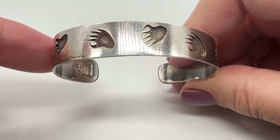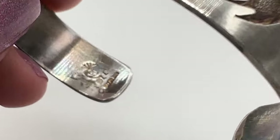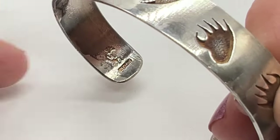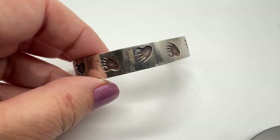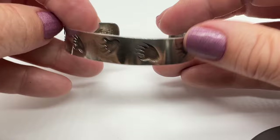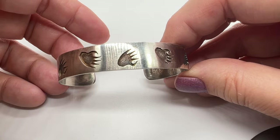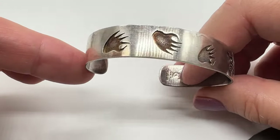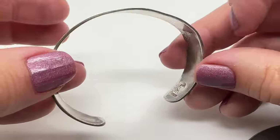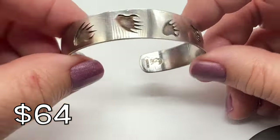Next up, we have this sterling silver cuff bracelet. This is such a neat piece. I have no idea who this maker is. It's Kokopelli and it says sterling below it. Super cool bear paw necklace — bracelet, rather. It's sort of average size. This measures approximately seven inches around the inside, but it can be made bigger or a little bit smaller too. Fantastic Southwest design.